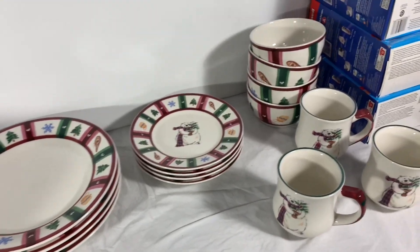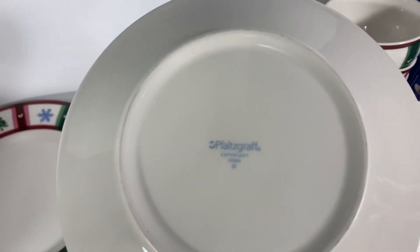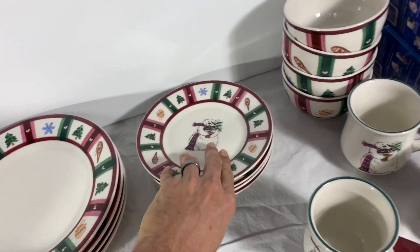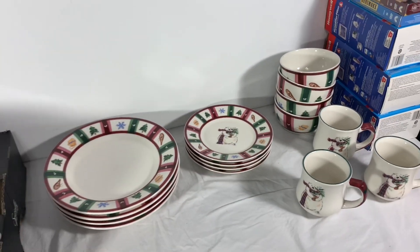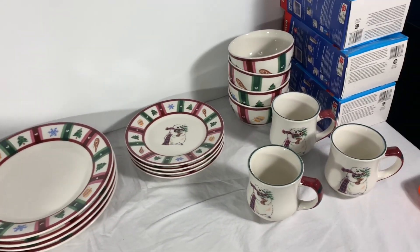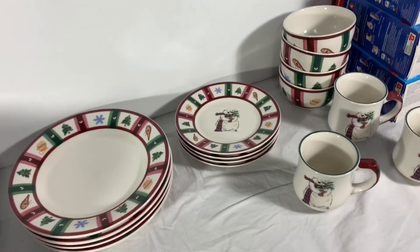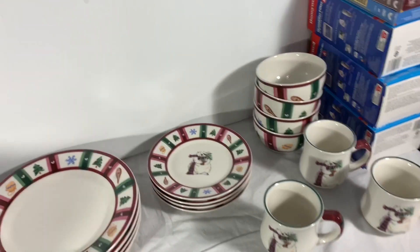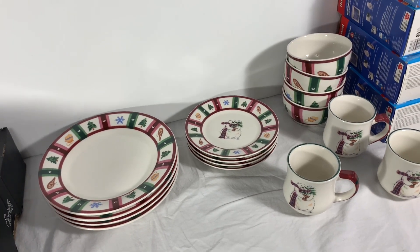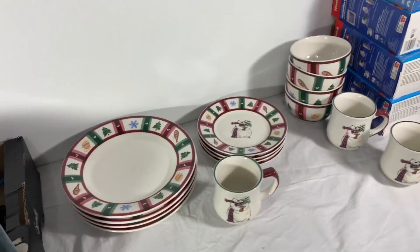Next up, these plates — a fifteen-piece set from Villeroy & Boch, that brand no one can pronounce. We got this set for free from a friend and it sold for sixty dollars with free shipping. It's going to take some time to ship because we have to individually bubble wrap each ceramic piece and then cardboard wrap them. It'll cost about twenty dollars to ship, so we'll make roughly thirty dollars in net profit after fees — basically getting paid to wrap it.